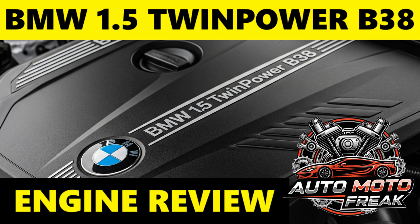Oil: the B38 engine requires fully synthetic engine oil that meets specific BMW Longlife (LL) approvals. The most common specifications are BMW Longlife 01 (LL-01) or, increasingly, BMW Longlife 04 (LL-04), especially for vehicles with gasoline particulate filters (GPF) or for use in European markets. Common viscosities include 0W-20, 5W-30, and 5W-40.